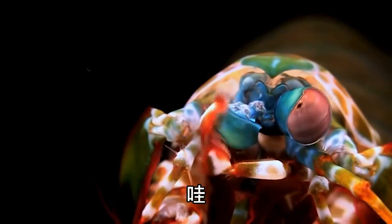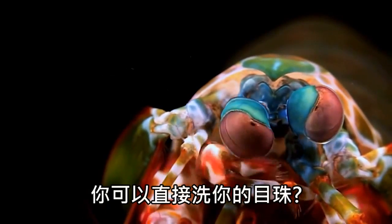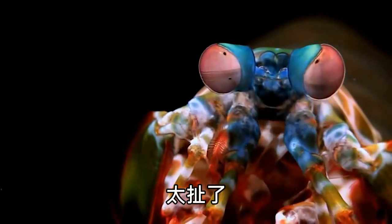Dirty science. Whoa, what was that? You can clean your eyeballs? That's crazy.